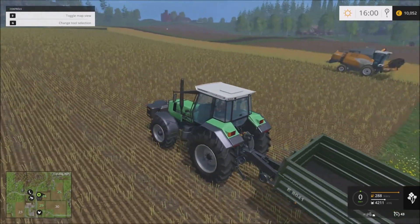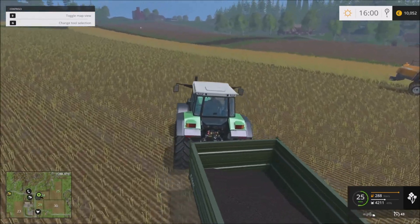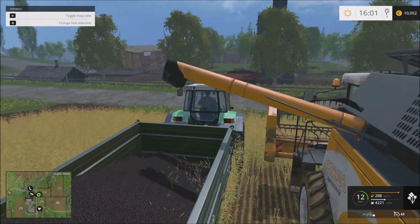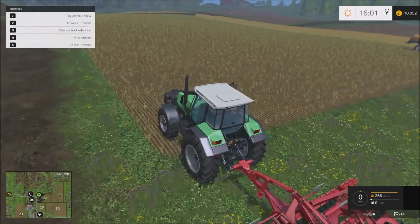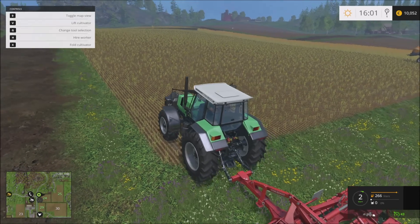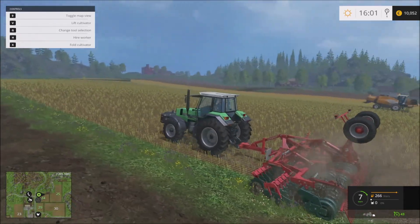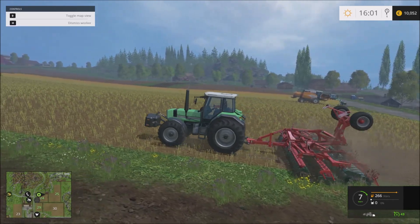It needs emptying, so that's what we're going to do — we're going to empty that combine. And then we're going to play with our new farming equipment. Down with that, and here we go. It can pull it, not fast, but it can do it. So we'll let it work.